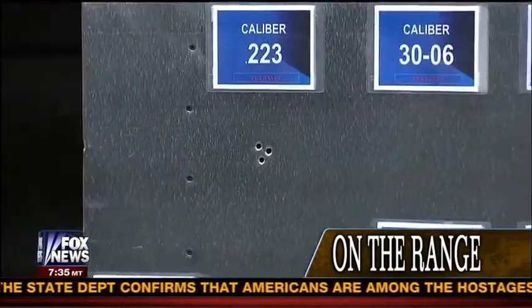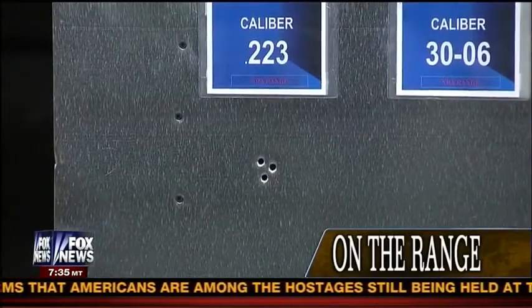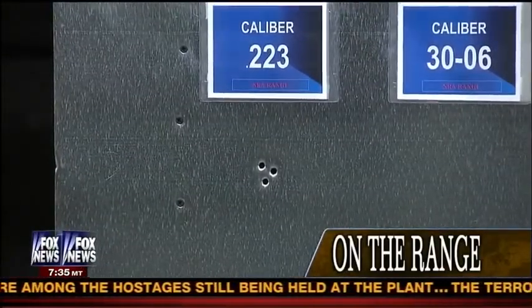That is the AR-15 everyone is wanting to ban. I want to see what you hit — can we get a shot of that? As you can see there are three targets. That was a good shot — and you planned it like that, right? You're that good. I did — I was right where I was aiming.